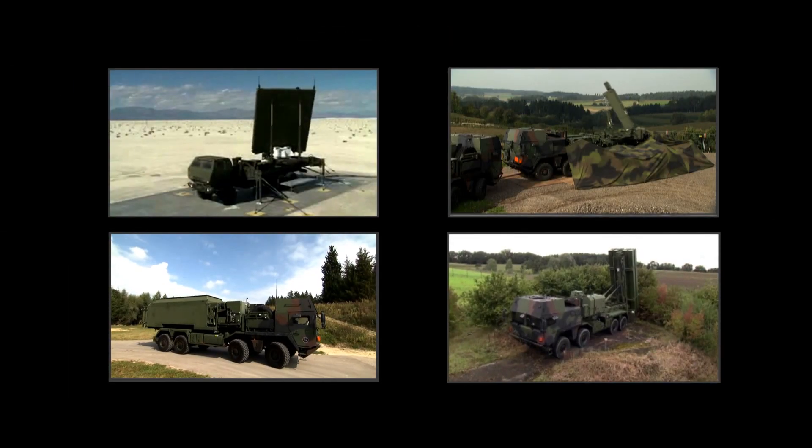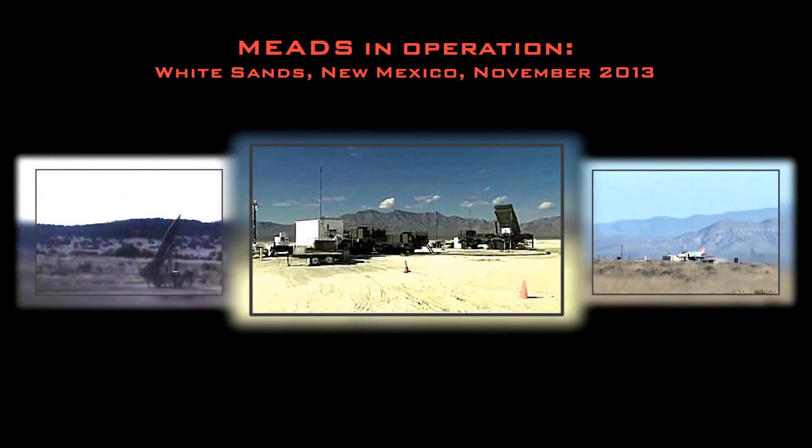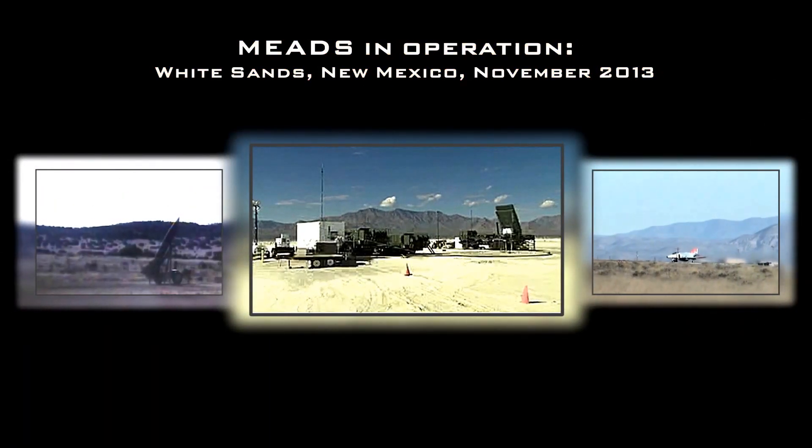MEADS is the future of air and missile defense. MEADS has proven its superior system performance.